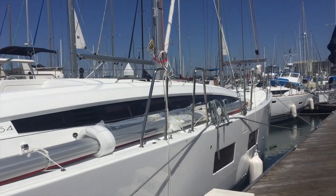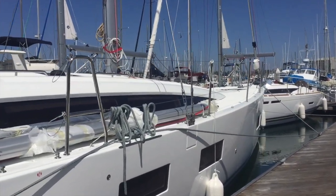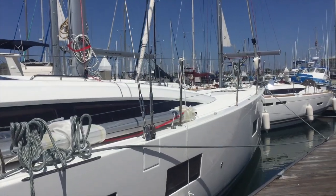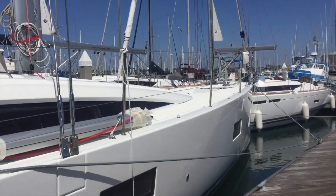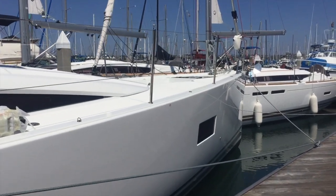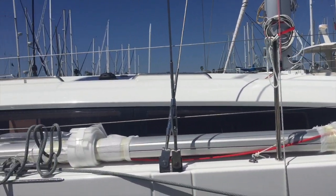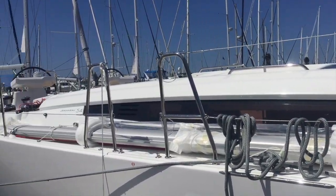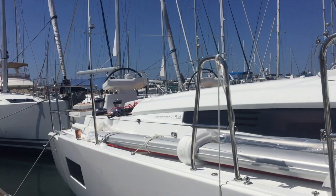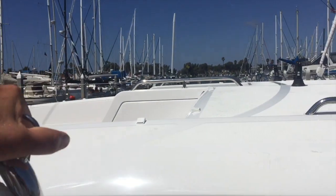One thing it possesses is the beautiful lines that Philippe Rion brought into the vessel, giving it a real mega yacht feel and look. Very large side portholes let lots of natural light in, and when you're laying down in the cabins or sitting in the salon, it really gives you a phenomenal feel of great visibility from all aspects.